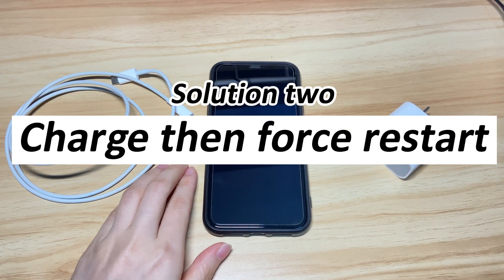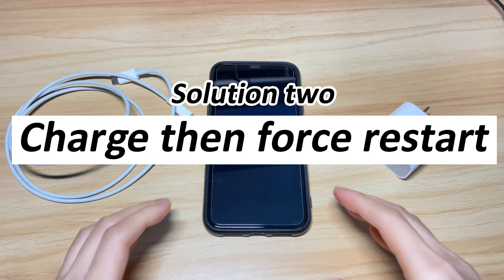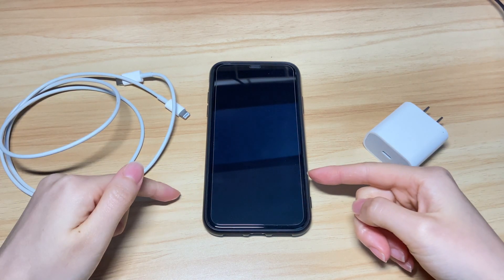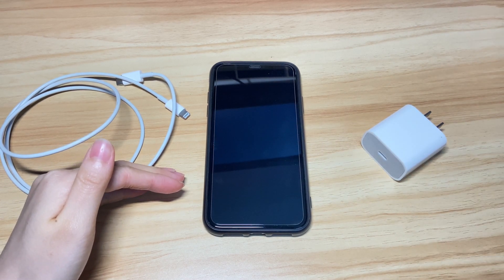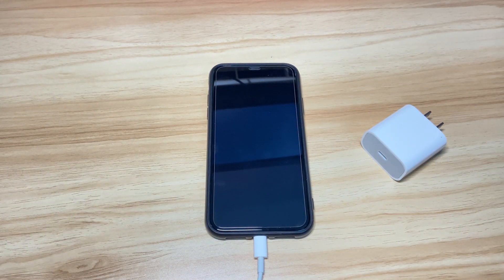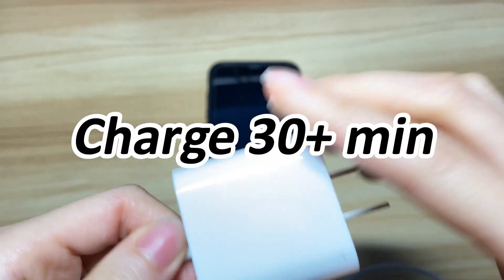If your iPhone 10 screen remains black and won't respond at all, charge the phone and then force restart again. Many users mistakenly think they suffer the iPhone 10 black screen of death when the screen shows nothing but black and won't turn on. However, sometimes it's just because the battery is completely dead. To eliminate this possibility, use an Apple charging cable to connect your iPhone 10 to a charger and let it charge for more than 30 minutes.